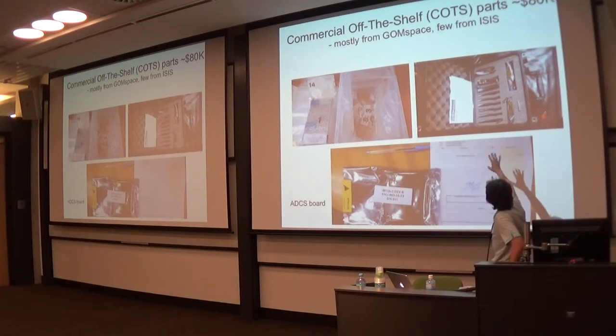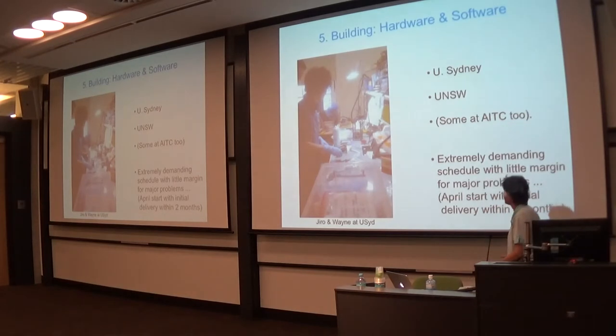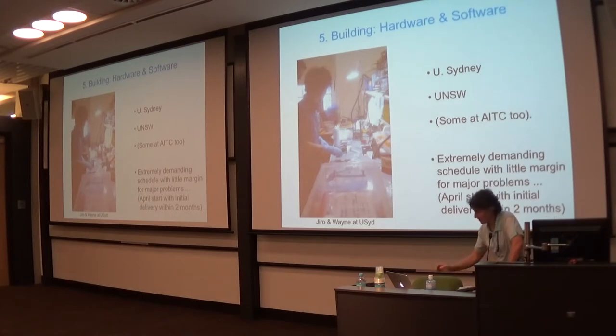The components are mostly from Gomspace and a few from ISIS, ordered around October–November 2015. The delivery delay of six to eight weeks was very stressful. We had to put the order in before the Christmas break when the university just stops and you can't order anything, and we pressed all the paperwork to demonstrate you don't need three quotes. These companies were very helpful during that phase, and there was tremendous help from Barnaby in figuring out what we needed to order. You can see the components arriving and being assembled at the University of Sydney, with a few hardware items also made at the AITC at Mount Stromlo.